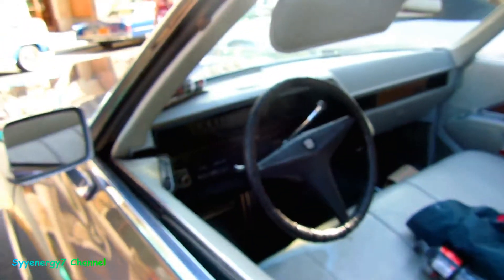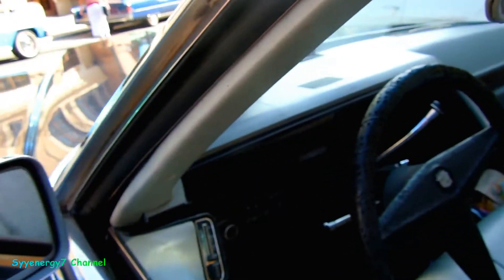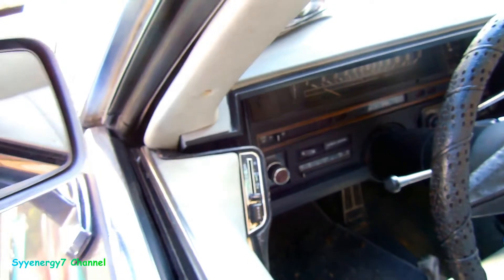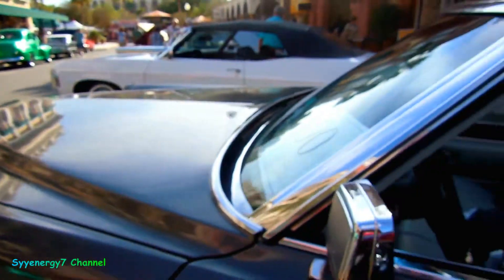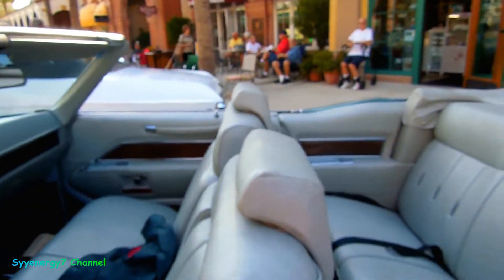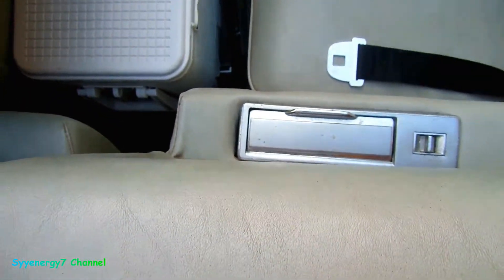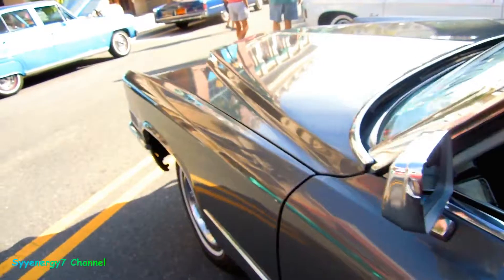Got the ice cooler in the back too — you need that. Got some controls right there in the door. Ashtrays everywhere — that's another thing. You got to see the ashtrays in the back, ashtrays in the front, ashtray over here. People smoked cigarettes — those were real people back then.